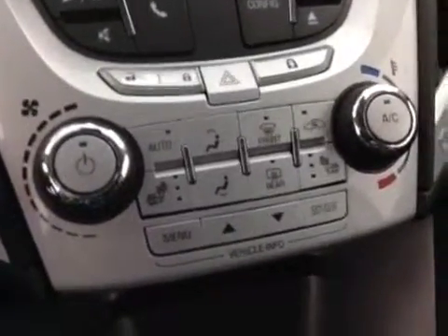Climate control and heated seats. Traction control. Upholstery is cloth, color is jet black.